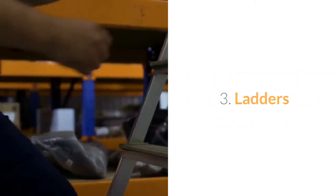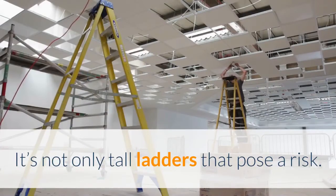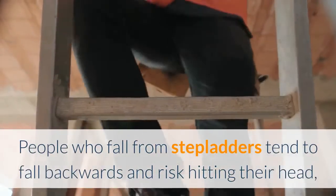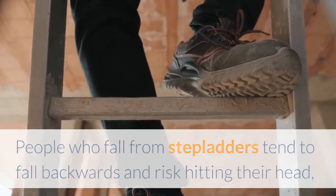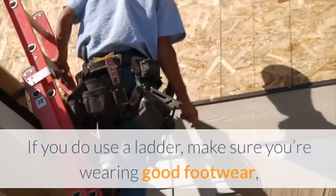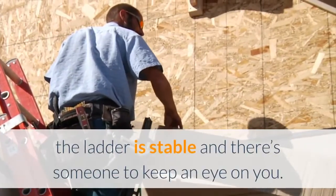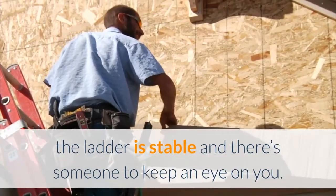3. Ladders. It's not only tall ladders that pose a risk. People who fall from stepladders tend to fall backwards and risk hitting their head, which can cause serious injury, even if the fall is only a meter or less. If you do use a ladder, make sure you're wearing good footwear, the ladder is stable, and there's someone to keep an eye on you.